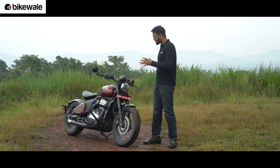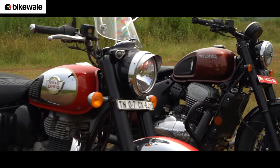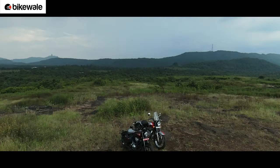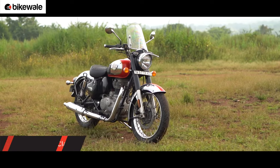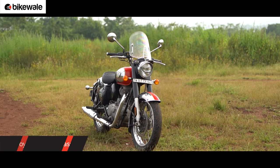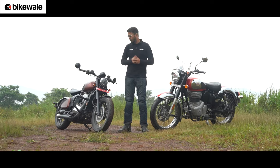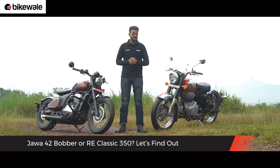To answer that question, we have done a detailed review of the motorcycle and the link to that video has been attached in the description below. What we are doing in this video is comparing it with the Royal Enfield Classic 350 — a motorcycle that needs no introduction. It has successfully existed in the market for years, received its major update just last year, and has impressed us on many fronts. So, if your budget is between 2 to 2.5 lakh rupees and you want a modern classic motorcycle, which one makes more sense for commuting and touring duties? Should you choose form over function? Let's find out.